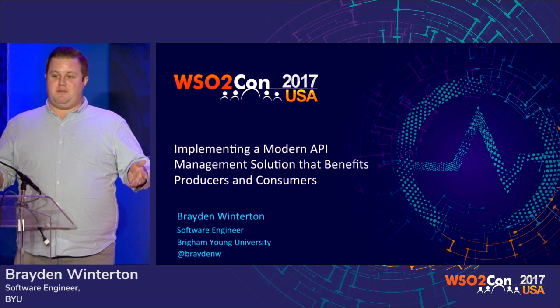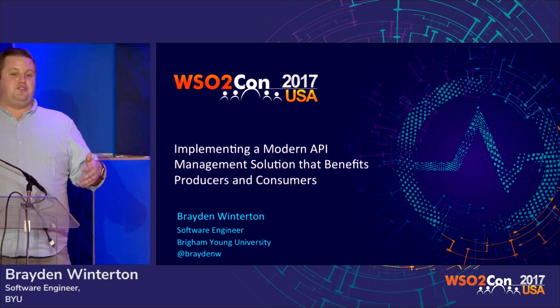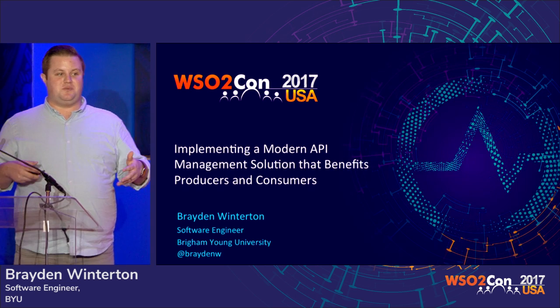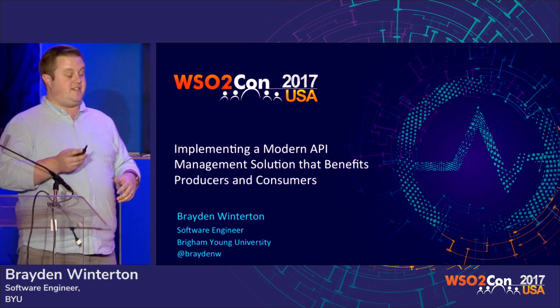I was brought on to BYU to implement our new API management system. We're going to walk through the story of how that all happened, what things we did, and why we hated our old system. You'll get all the dirty details.